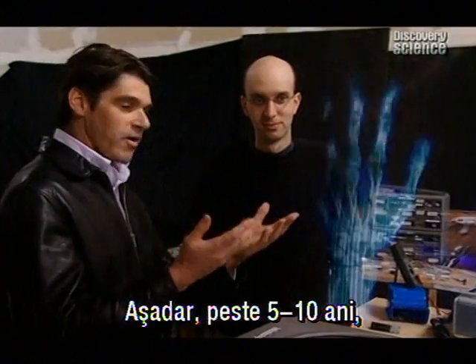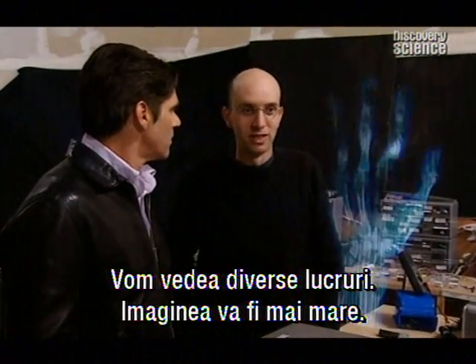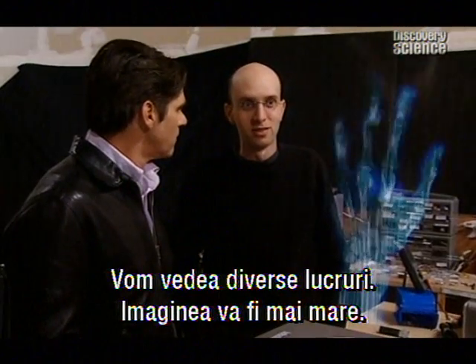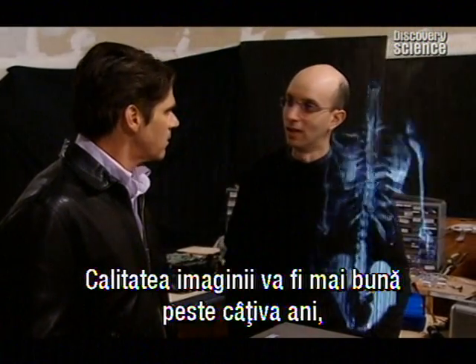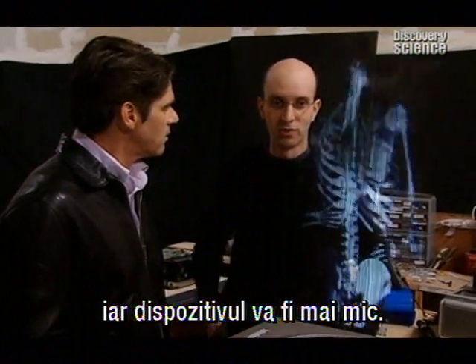Projecting forward five or ten years, what will this technology be like? I think we are going to start seeing a lot of different things. The image will certainly be a lot larger, the picture will probably be a lot better than what it currently is, and the device will be a lot smaller.